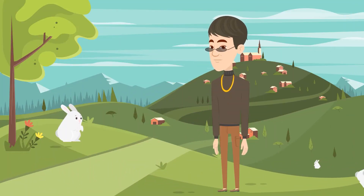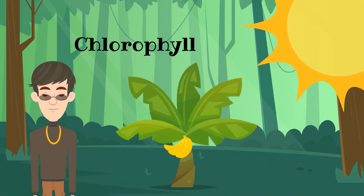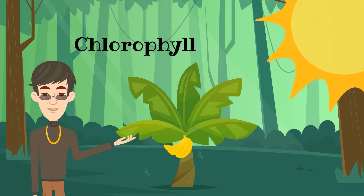During the spring and summer seasons, leaves are usually dark green in color, all thanks to chlorophyll, a green pigment that plants and trees use together with sunlight to make food.